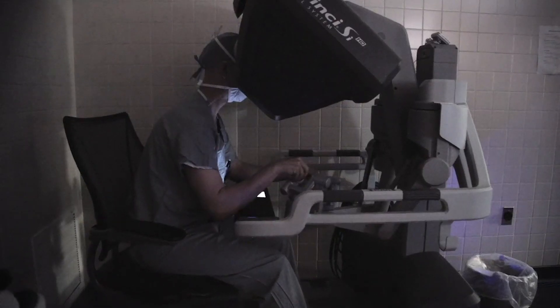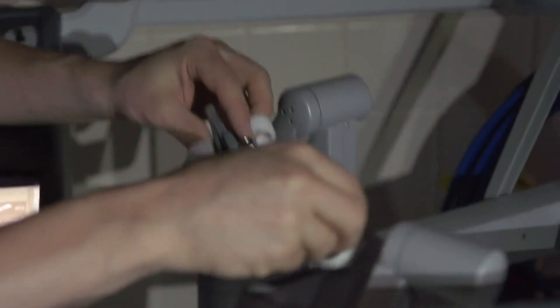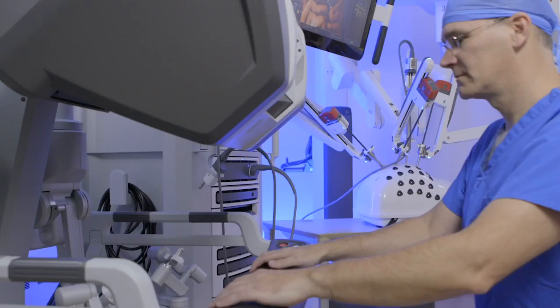This was the first human study comparing the robotic-assisted fluoroscopic method with conventional ultrasound guidance for renal access during PCNL, and the first clinical application of the Ant-X, says Dr. Taguchi.